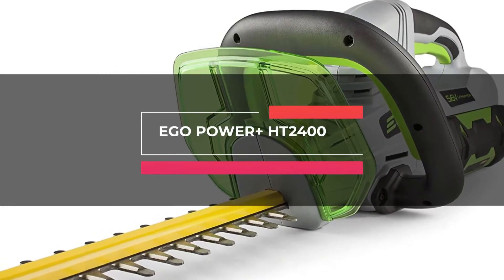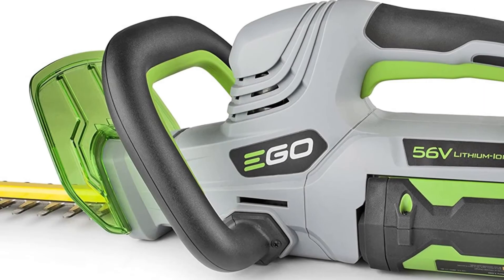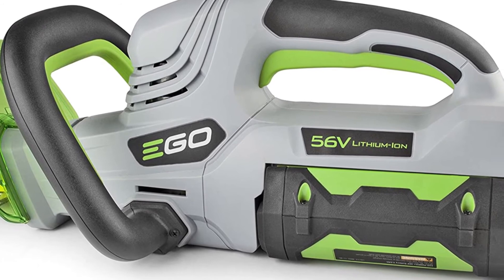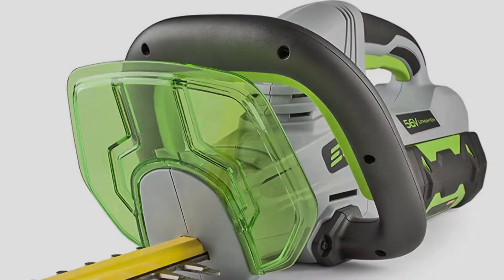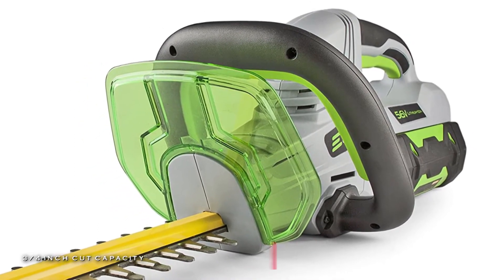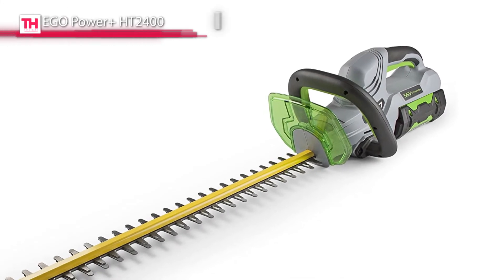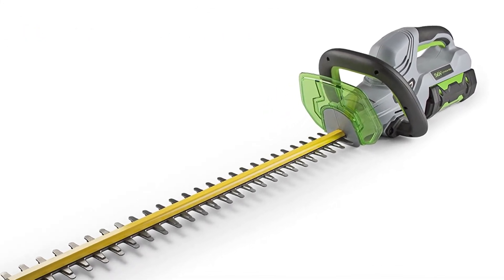Last on our list is the EGO Power+ HT2400. This EGO Power+ hedge trimmer comes equipped with 24-inch dual-action hardened steel blades for precise cuts that promote new growth and deliver power beyond belief. It provides 3,000 strokes per minute for clean, fast cuts and a large cutting capacity that allows the trimmer to cut branches up to three-fourths inch thick.